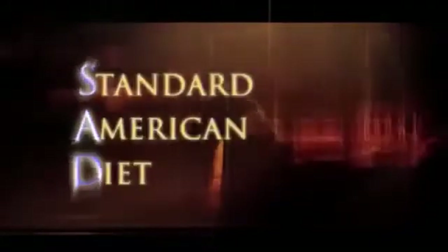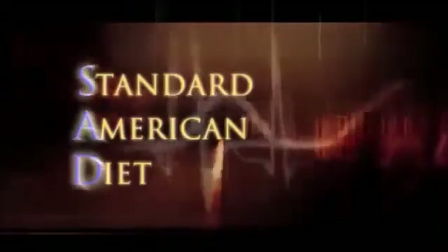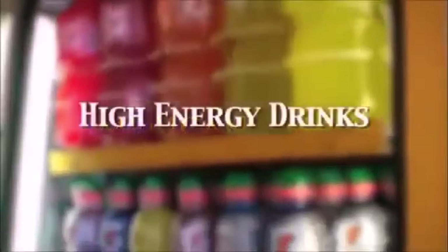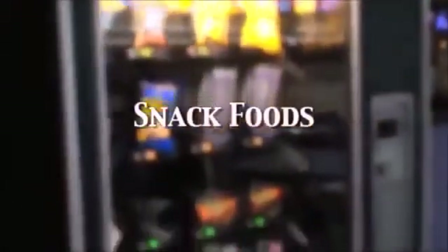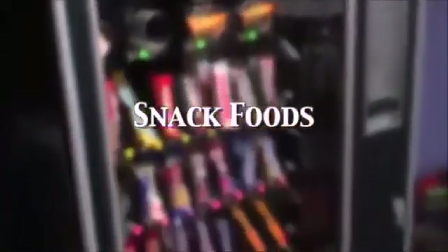With the standard American diet — SAD — it's actually very sad, and that is what it stands for. The standard American diet is filled with sugars, high energy drinks, even bottled waters, potato chips, pizza, and the things that children are getting from vending machines. All of that is acidic, and now with Kangen Water we have an alkaline water that will actually help reverse the conditions that may occur from using all those acidic items in our diet.